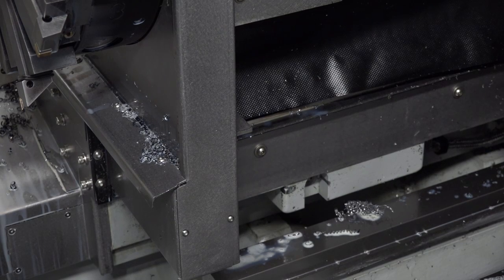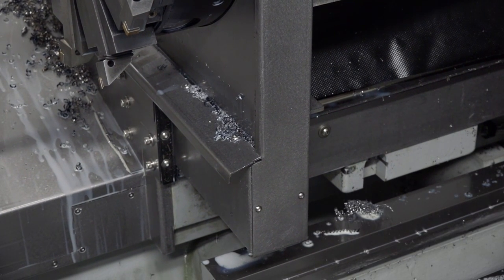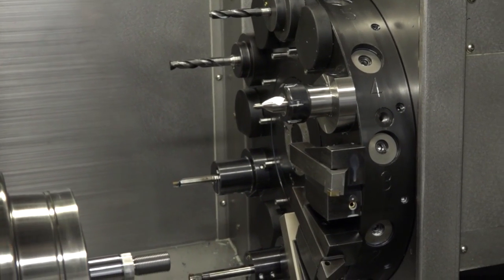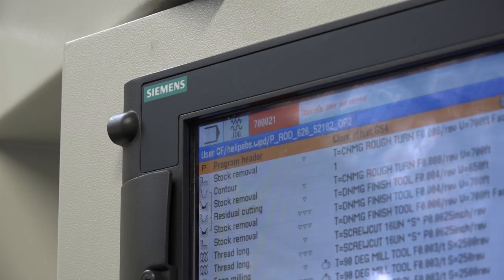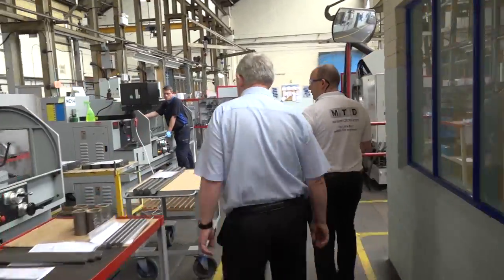Is it because of the capabilities or the additional axes like the Y axis? It's because of the capabilities of the Y axis on the machine. So it's a combination of your good quality guys as well as a good quality machine? Yes, and a good quality control. The control is absolutely excellent. How long has the machine been on site? About two years now.